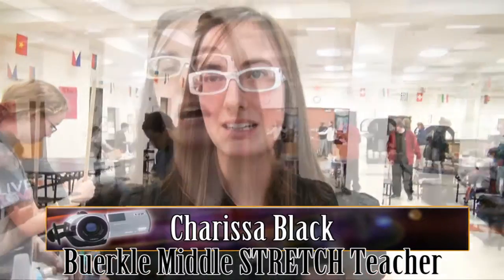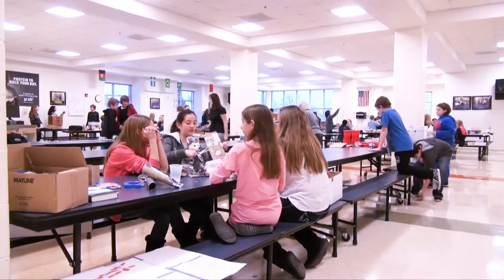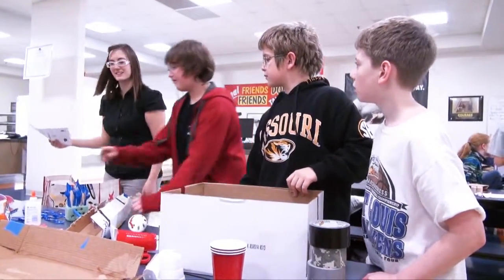My name is Carissa Black. I'm at Berkeley Middle School and I'm the STRETCH teacher there, and we're here at Rube Goldberg. They've had several months to work on these projects in class and also been learning about simple machines.